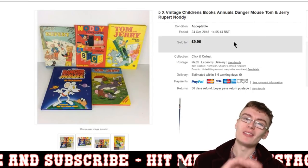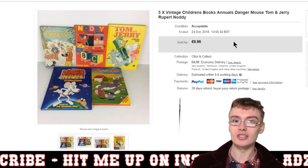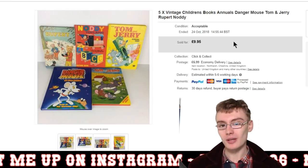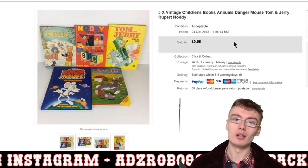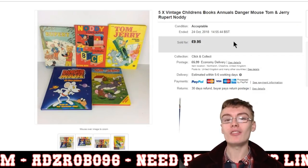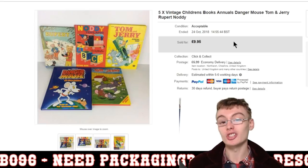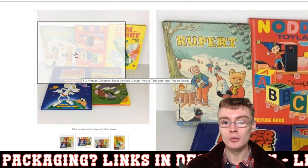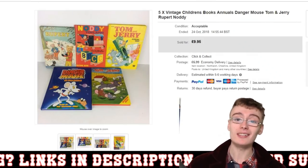Five vintage children's book annuals — I always pick up job lots of these at the auction house. You might pay £10 plus commission for a box of 20 or 30 books, do a few bundles of five or six, and get £70 or £80 out of a £10 plus commission investment. These were just five vintage ones: Rupert, Noddy, Tom and Joey, and Danger Mouse. Nothing amazing, but a nice little sale.